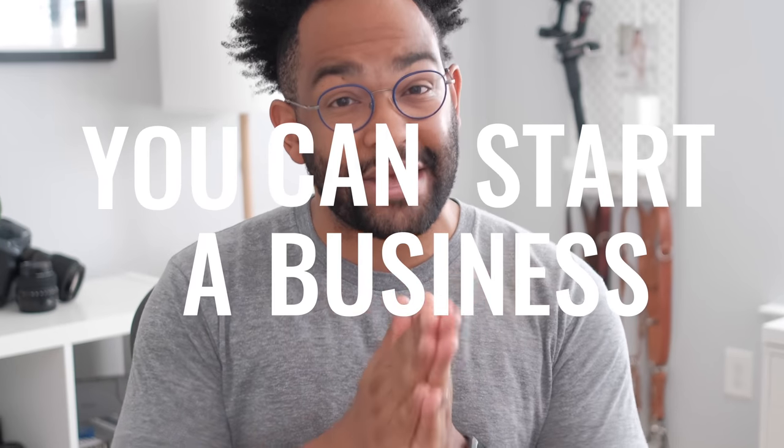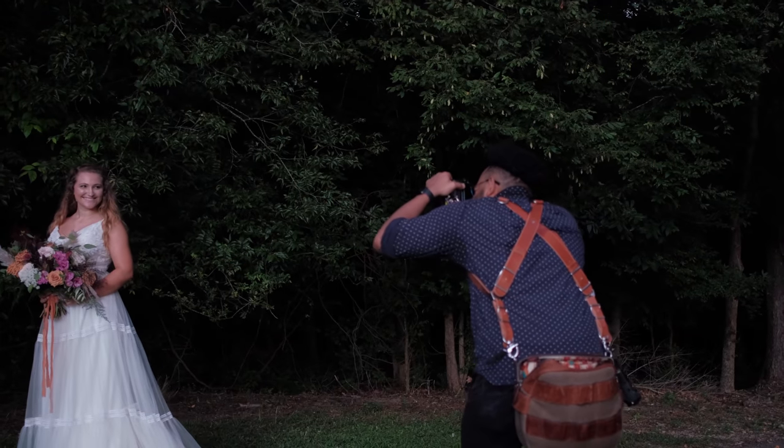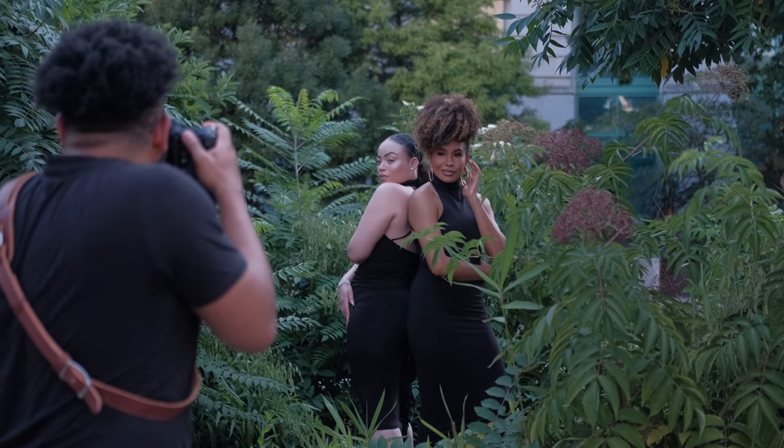Remember, the main reason I made this video — not only to give you all some options of where you can start and different services you can use — but I really, really want to put it into perspective that you can start a business. It's something that I personally never thought I would do in my whole life.